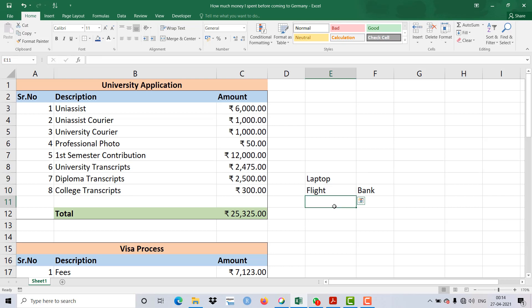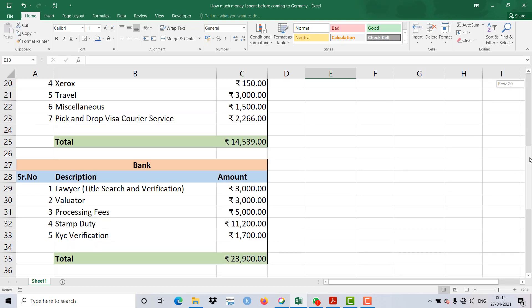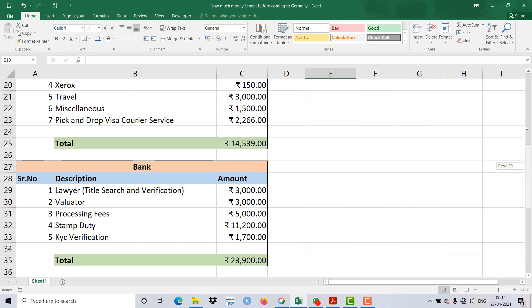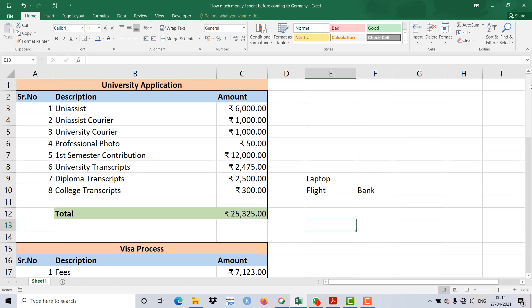I'll make a separate video on how to apply for a bank loan and how to take all these things into consideration. That was all for today's video. I hope you liked it — do subscribe to the channel, share this with your friends, and like the video. I hope it was helpful. Have a nice day!